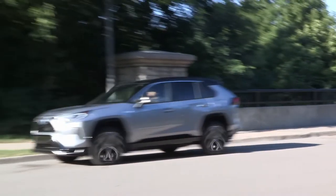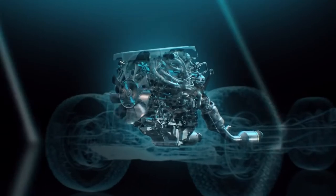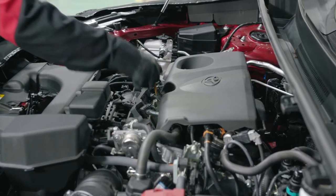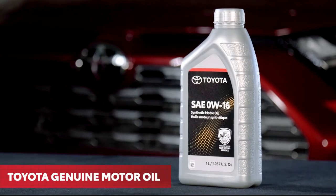You keep the exterior of your Toyota clean so it looks like new. It's just as important to keep the inside of your Toyota's engine clean so it continues to run like new. That means conducting oil and filter services on Toyota's recommended maintenance schedule and using Toyota Genuine Motor Oil.